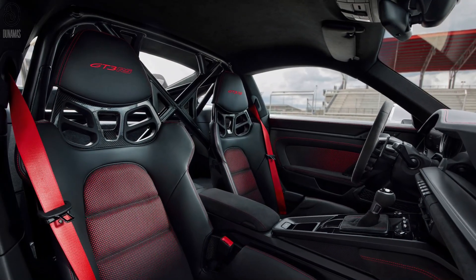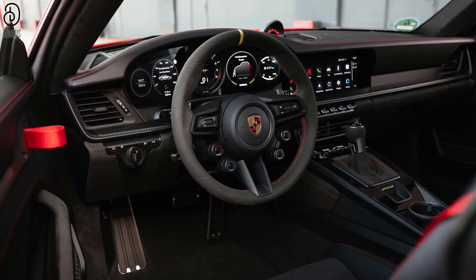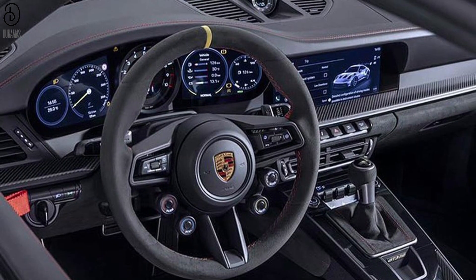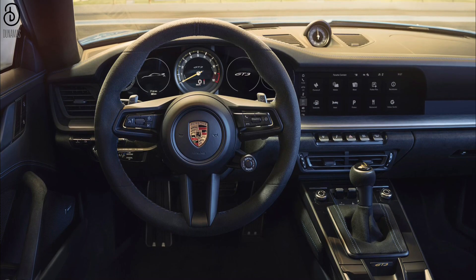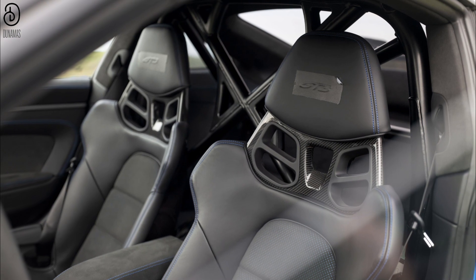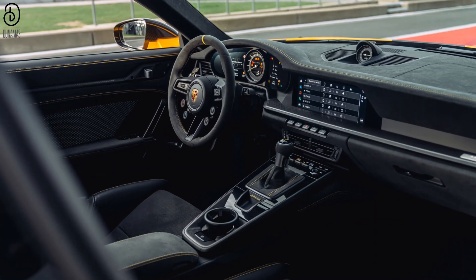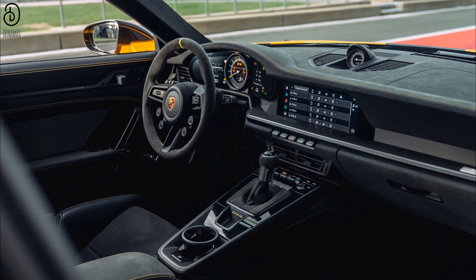Stepping into the GT3's interior is akin to entering a realm of timeless design and purposeful elegance that harmoniously resonates with the iconic 992 lineage. While sharing a clean and sophisticated layout with its 992 counterparts, the GT3 interior possesses a distinct character that pays homage to the heritage of Porsche's quintessential sports car. The cabin is a symphony of refined details, where every element has been thoughtfully curated to enhance the driving experience. A nod to tradition, the gauge cluster remains a centerpiece of attention, boasting a commanding analog tachometer flanked by seamlessly integrated digital displays.